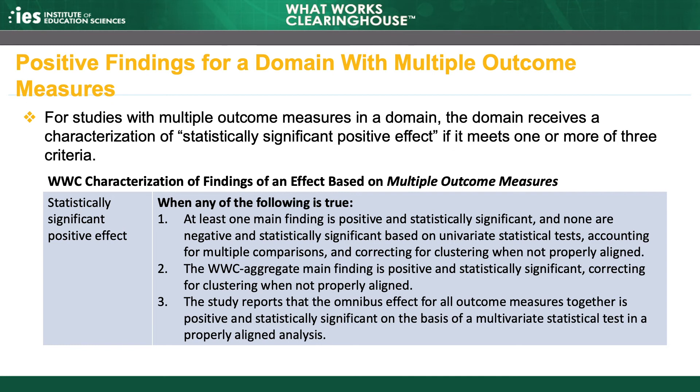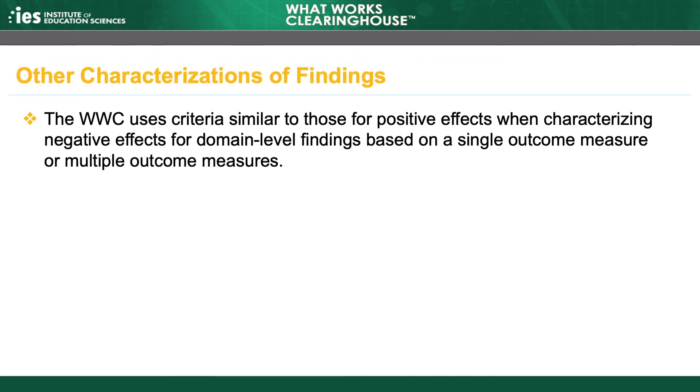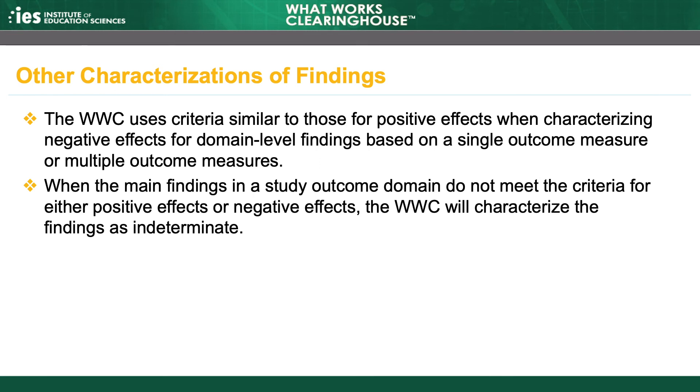The third way is based on the findings from a study-reported omnibus test, if provided. Again, the finding must be statistically significant and positive. The WWC applies the same criteria used to identify a statistically significant positive effect to identify those having a statistically significant negative effect, except that positive effect sizes are replaced by negative effect sizes. The WWC uses criteria similar to those for positive effects when characterizing negative effects for domain-level findings based on a single outcome measure or multiple outcome measures. When the main findings in a study outcome domain do not meet the criteria for either positive effects or negative effects, the WWC will characterize the findings as indeterminate.